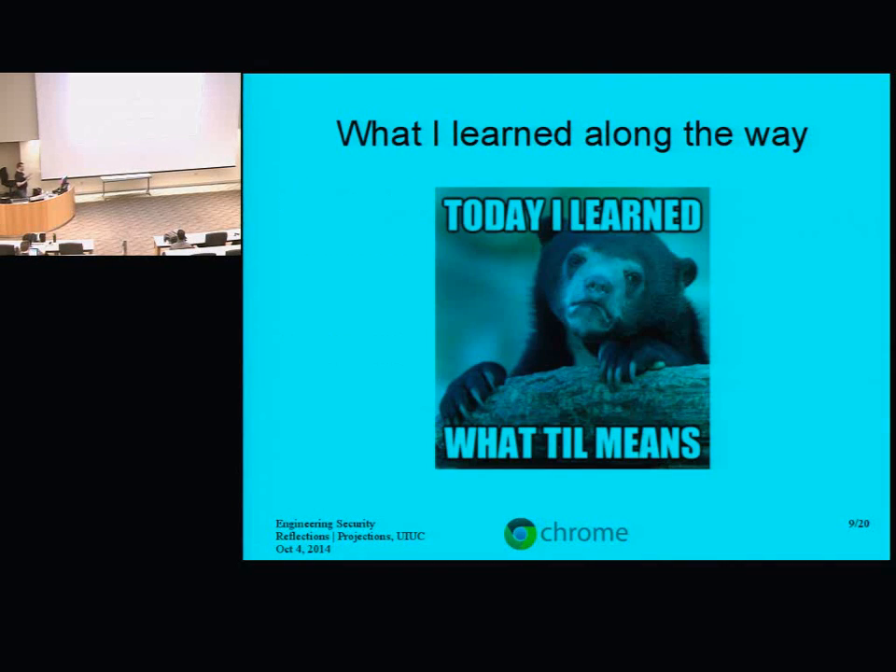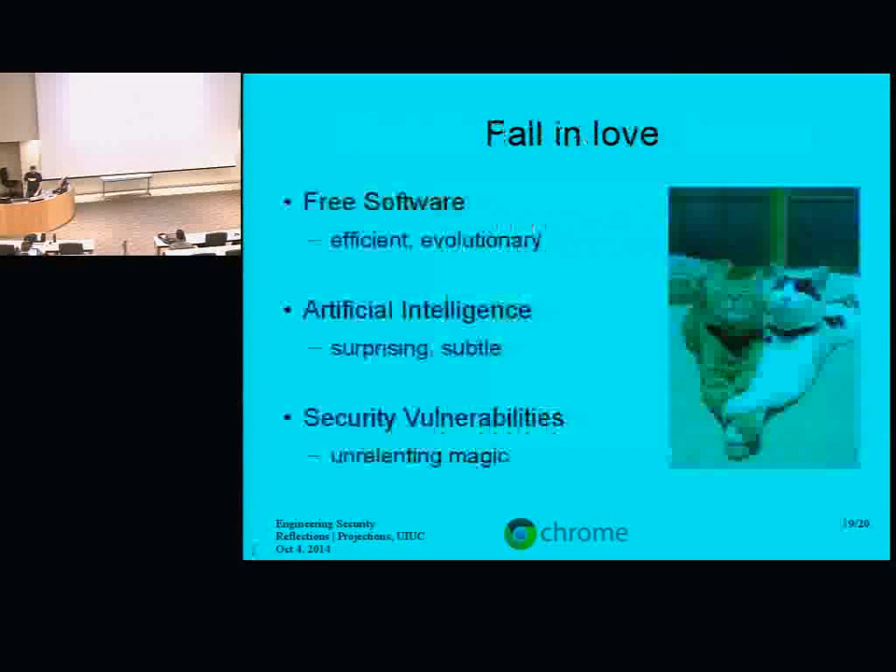So what did I learn along the way? One of my guiding principles — and this slide turned into a haiku, and I swear the alliteration wasn't intentional — is that I think it's important to fall in love.